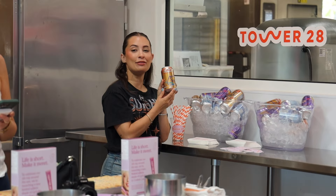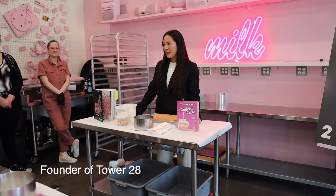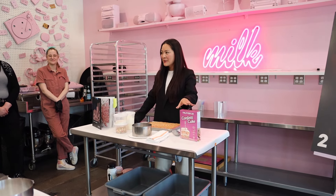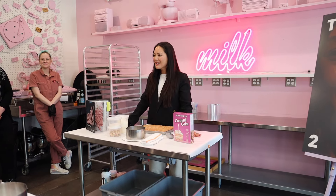My favorite flavor! I am so grateful for the support, it really means so much to me. We are also launching our confetti cake flavor of our lip softy — it's in the box, a hidden surprise!